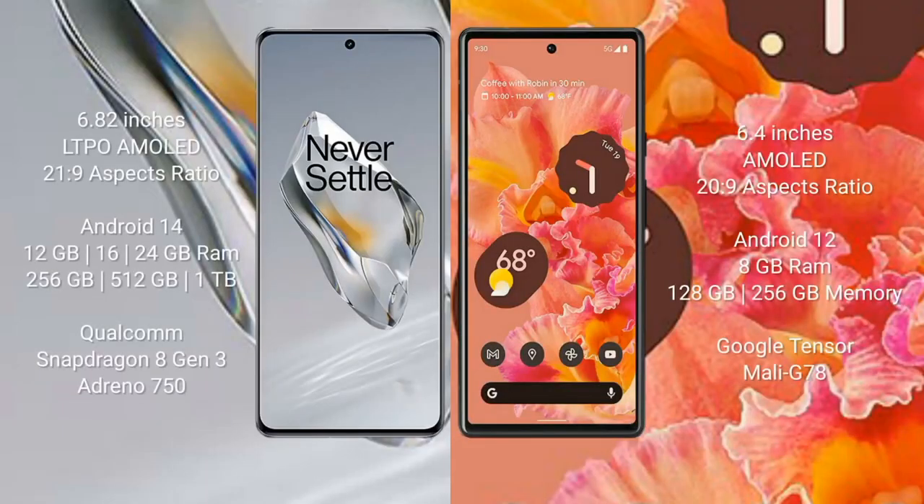OnePlus 12 features a 6.82-inch LTPO AMOLED display with a 21:9 aspect ratio. Google Pixel 6 comes with a 6.4-inch AMOLED display with a 20:9 aspect ratio. OnePlus 12 runs on Android 14, while Google Pixel 6 runs on Android 12.